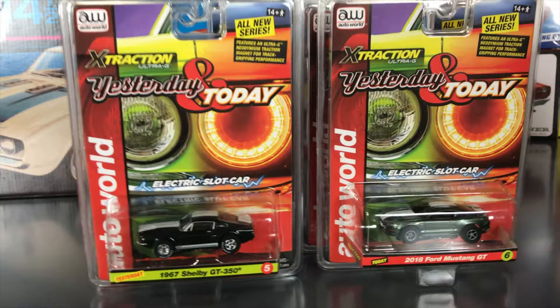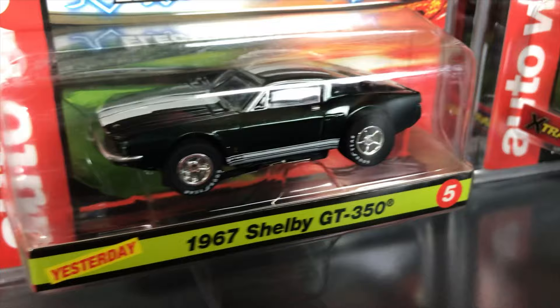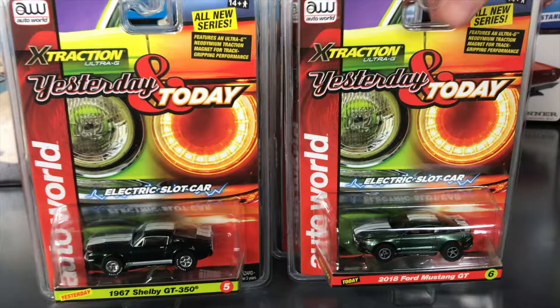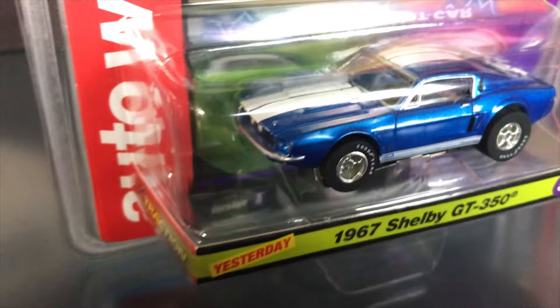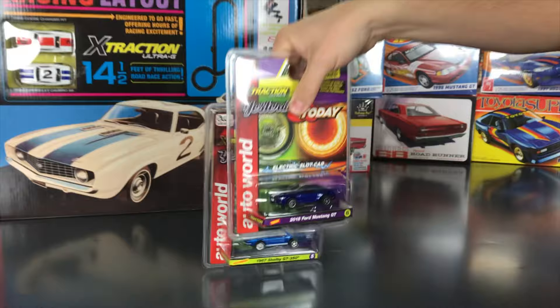Last in Yesterday and Today: Mustangs. The yesterday car is the 1967 Shelby GT350 in green with white racing stripes and white letter tires, matched with a 2018 Ford Mustang GT in green with white striping. Second color variation: the Shelby GT350 in blue with white stripes, paired with the 2018 Ford Mustang GT in blue with white stripes.